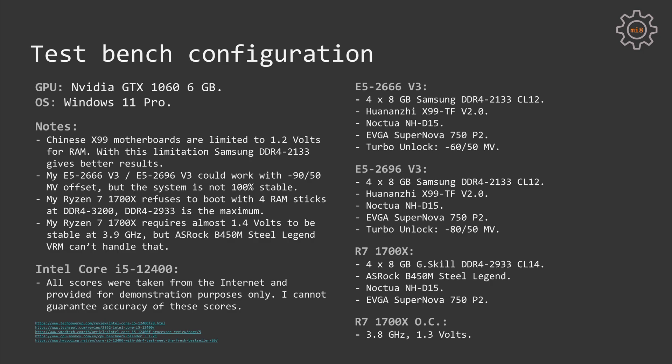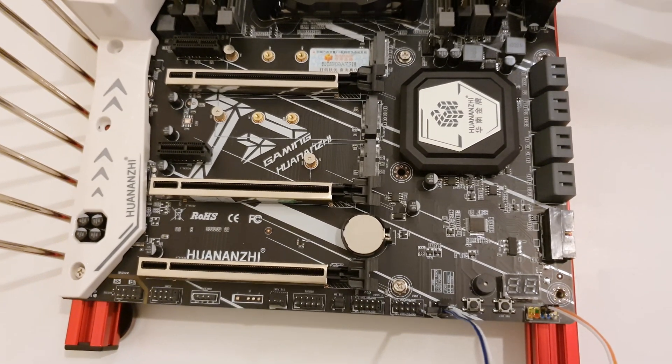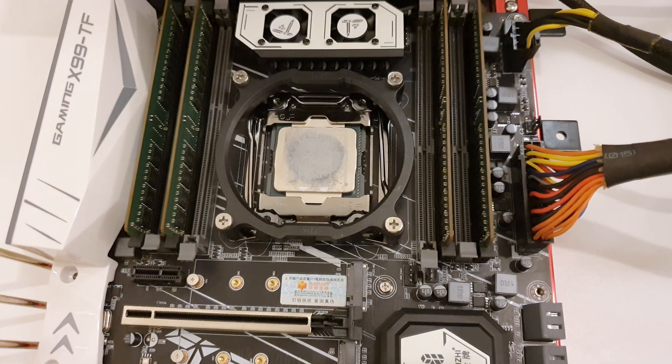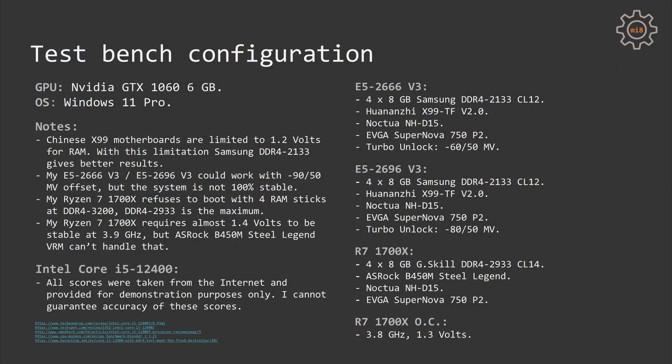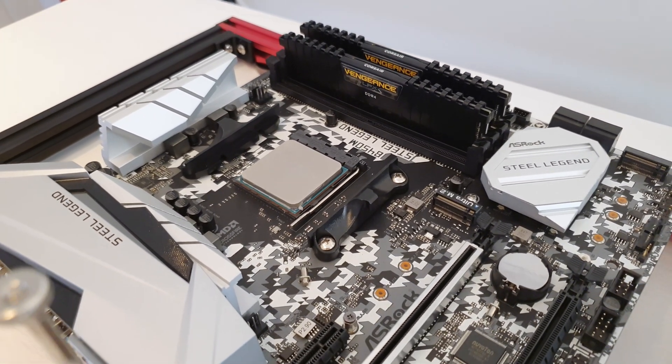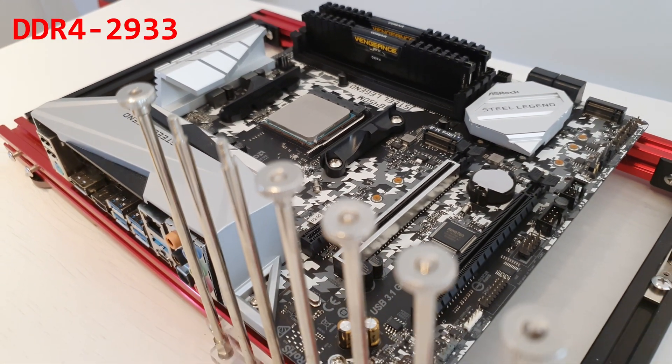First, let's quickly go through the test bench configuration. For the Xeon E5 CPUs I used a Quantum GX99TF version 2.0 motherboard, 32GB of RAM (4x8), Samsung DDR4-2133 CL14. Both CPUs were turbo boost unlocked — E5 2666 V3 had a voltage adjustment of minus 60 / minus 50 millivolts, and E5 2696 V3 was set to minus 80 / minus 50 millivolts. Those voltages represent the best stable configuration I was able to achieve. The Ryzen 7 1700X was tested using an ASUS ROG B450M Steel Legend motherboard, also 32GB of RAM (4x8), G.Skill DDR4-2133 CL14.